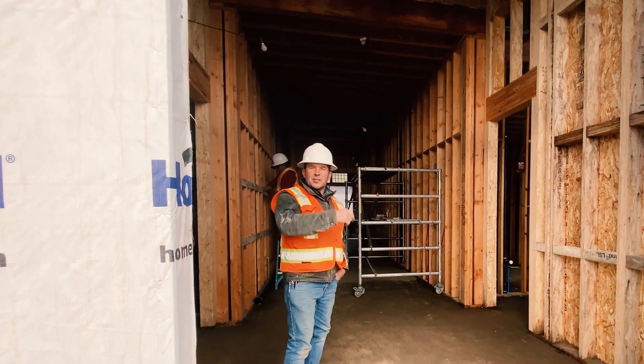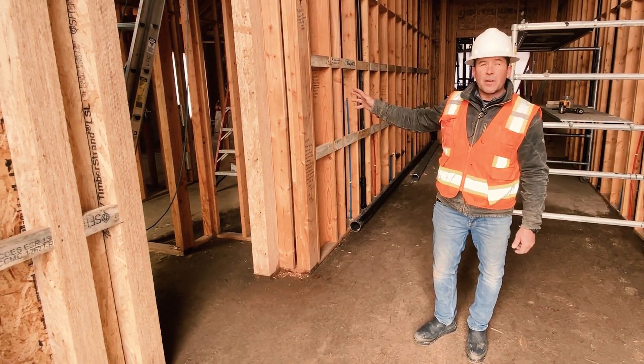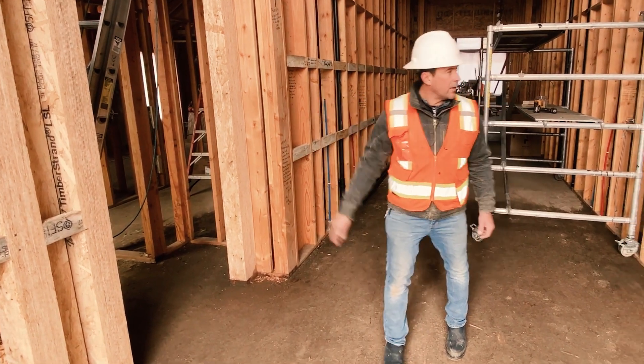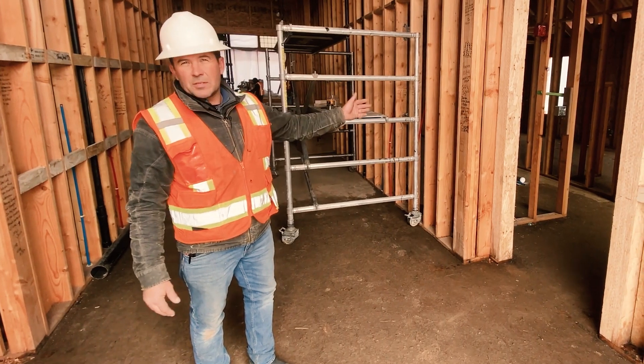All right, come on in and I'll show you the rest of the chapel. On this half of the building, the front half, we have the groom's side and the men's bathroom if you go down that hallway. And on this side, it will be the bride's side as well as the women's bathroom.